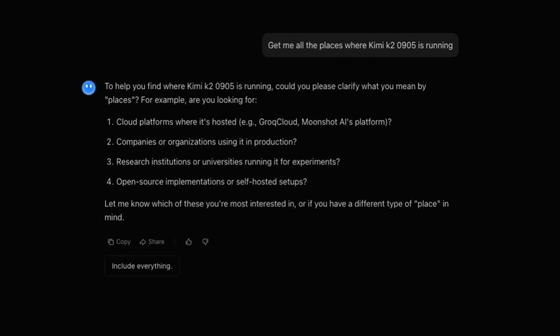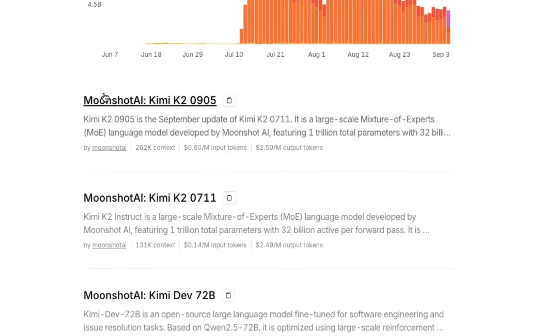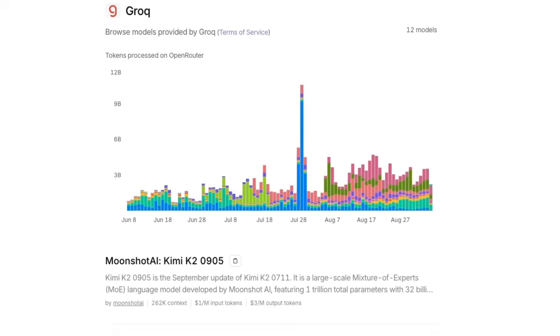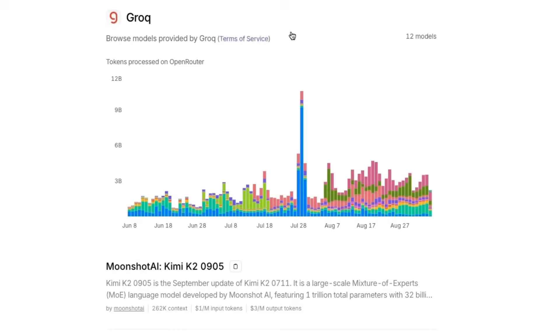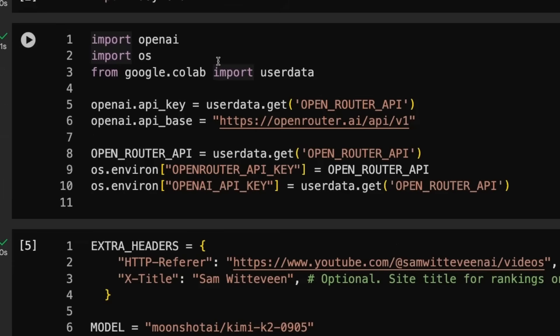If you want to just chat with the model, you can go to kimi.com and try it out — just log in with a Google account. Let's jump into some code to see how well this is doing using the OpenAI endpoint across a bunch of different agentic frameworks. I'm going to use OpenRouter to access the model. The version I'm using is from Moonshot AI, but you can get the Groq version if you want. I'll bring in the OpenRouter key using the OpenAI SDK. One of the reasons I like OpenRouter is it lets me test different providers to compare whether they're actually serving the same thing.